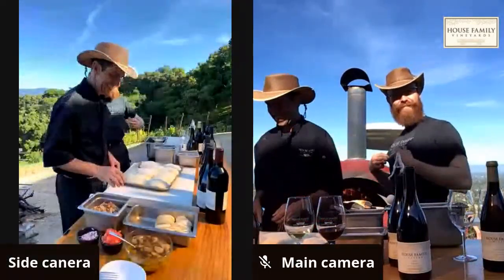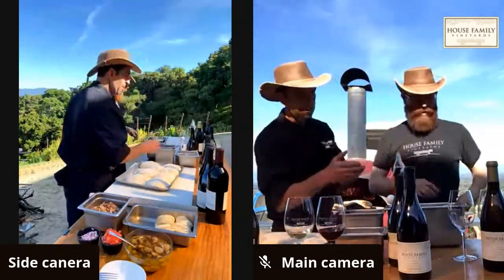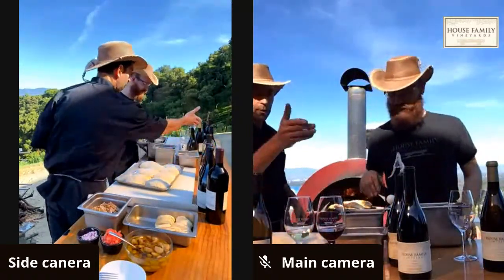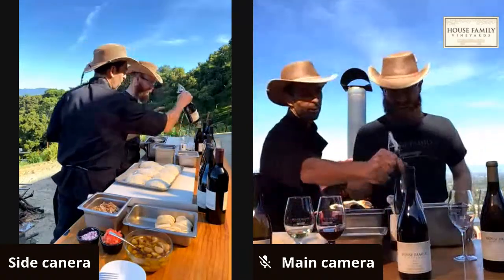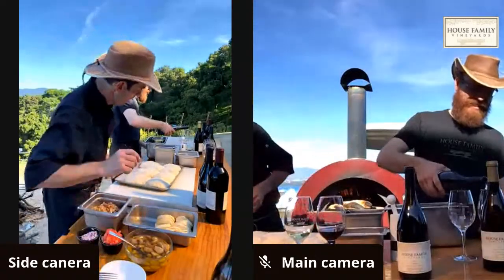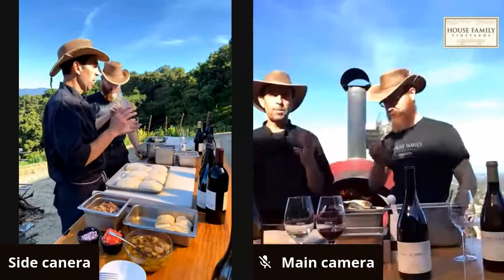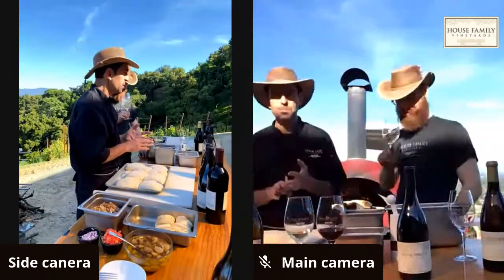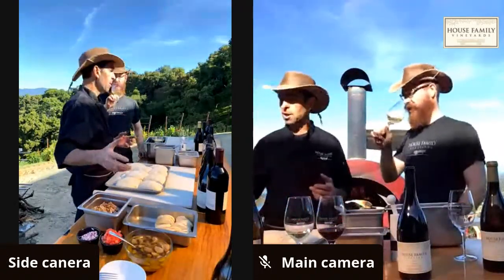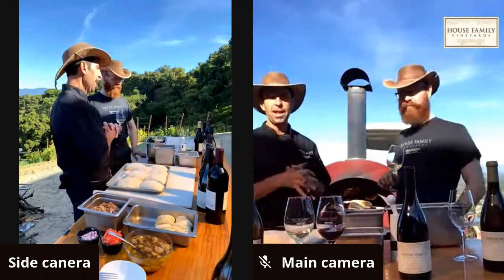Jonathan returns, clean from changing out of his vineyard clothes. The host pours glasses of the Chardonnay and Syrah for Jonathan. He clarifies that what's also on the counter is olive oil — definitely not for drinking. Now let's get started: they'll be making a pepperoni pizza, a cheese pizza, and a smoked mozzarella and chicken roasted garlic pizza.